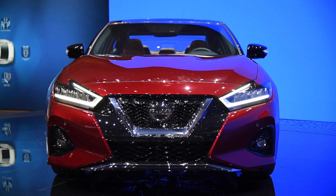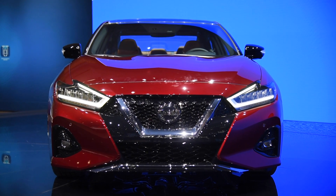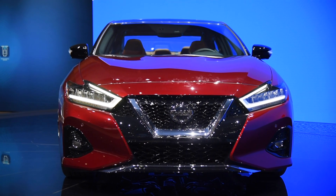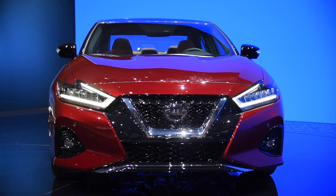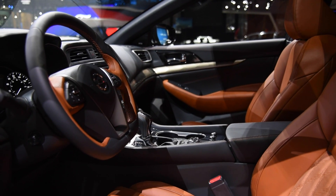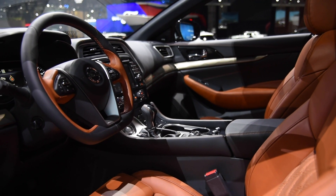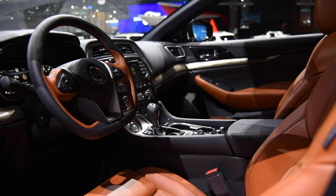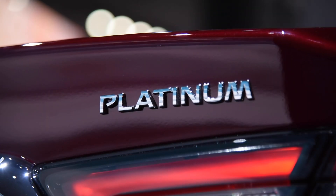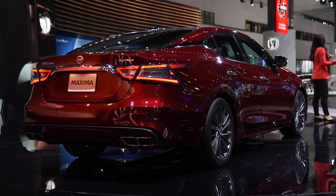Bringing the latest and greatest tech to market, Nissan Safety Shield 360 is offered. This suite of circuits and software bundles six advanced driver assistance features into one neat little package. It includes automatic emergency braking with pedestrian detection, blind spot monitoring, rear cross traffic alert, lane departure warning, automatic high beams, and rear automatic parking. All of this is standard on platinum models and bundled with the SR premium package.